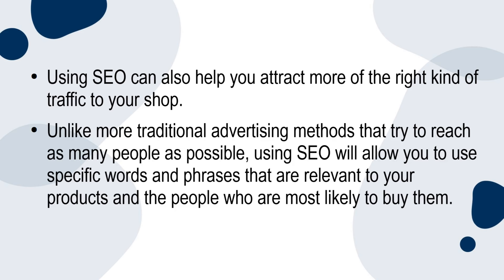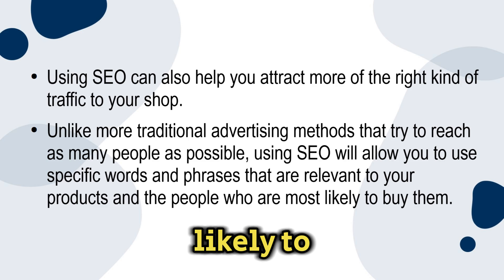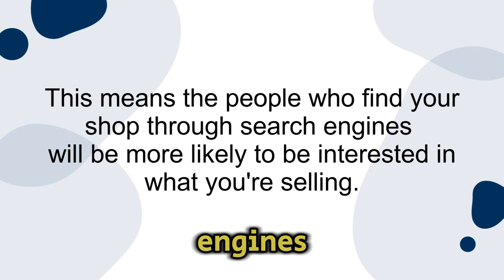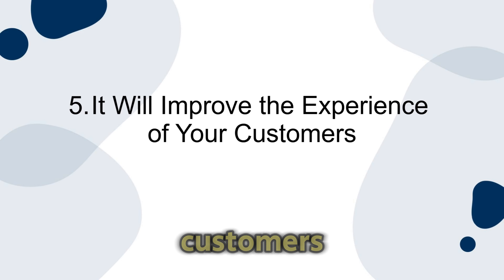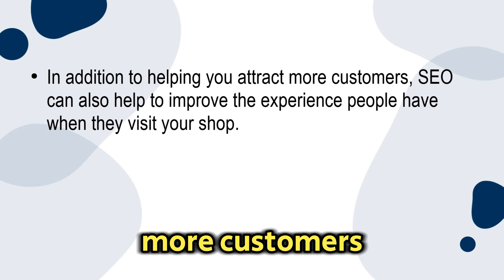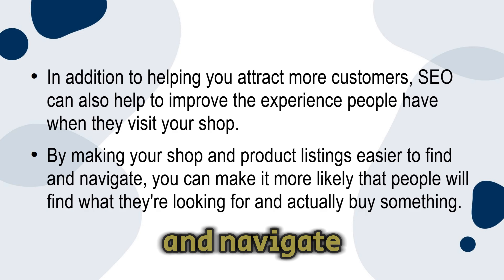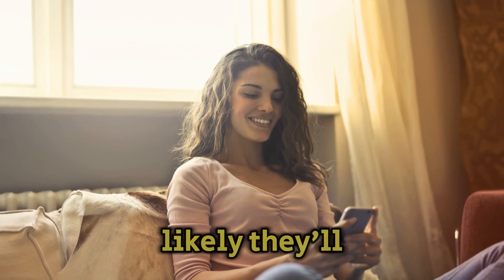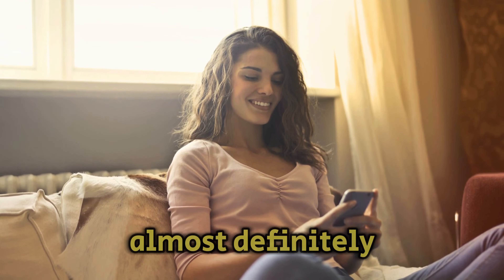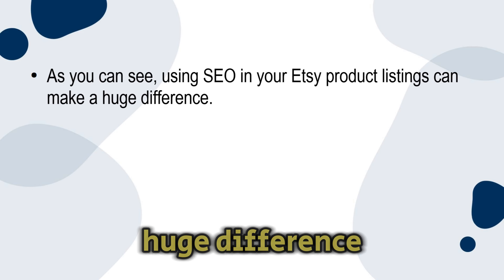Number four: it will help you attract the right kind of traffic. Using SEO can help you attract more of the right kind of traffic to your shop. Unlike more traditional advertising methods that try to reach as many people as possible, using SEO will allow you to use specific words and phrases that are relevant to your products and the people who are most likely to buy them. This means the people who find your shop through search engines will be more likely to be interested in what you're selling. Number five: it will improve the experience of your customers. SEO can also help improve the experience people have when they visit your shop, by making your shop and product listings easier to find and navigate.